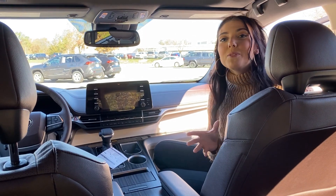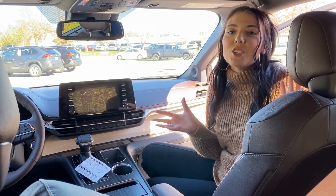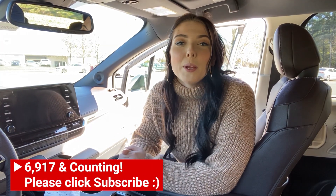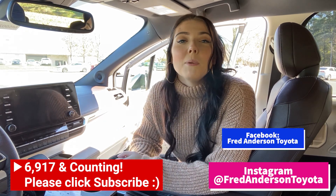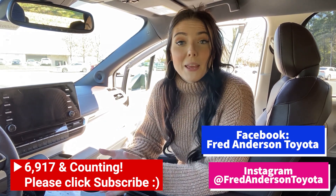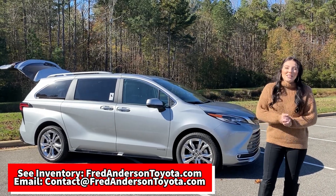Thank you guys so much for watching and I hope this video clears up the question everybody is wanting to know — where is that spare tire? Make sure you subscribe and hit that notification bell. We appreciate all of your support. Follow us on Instagram and Facebook at Fred Anderson Toyota. Thank you all so much for watching and we will see you in the next video.